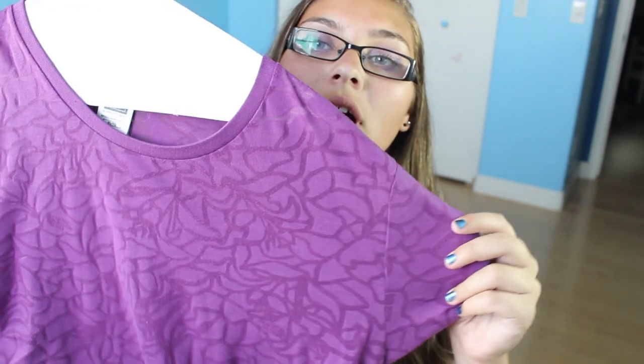Without further ado, let's get into my spring essentials. First we're going to start with clothing pieces — I have three. The first is this floral skirt. The second is this purple shirt, which I think is really fun and pretty for spring. The next are these super adorable bright pink spring-themed shoes from Adidas. I love swapping out my shoes every season so I get proper wear out of them, and these are my spring ones.